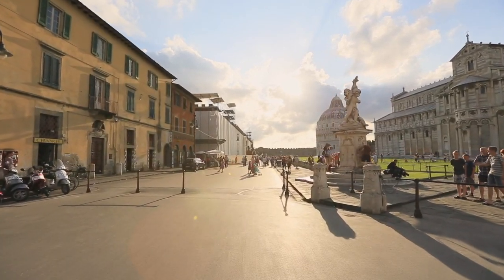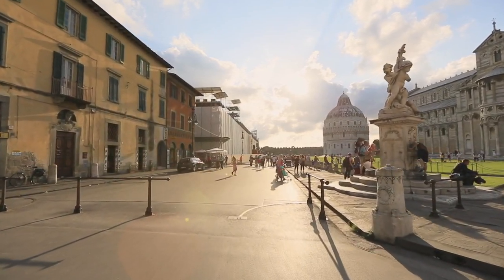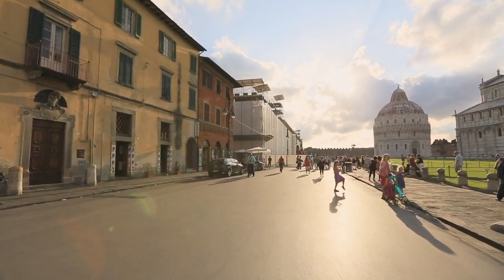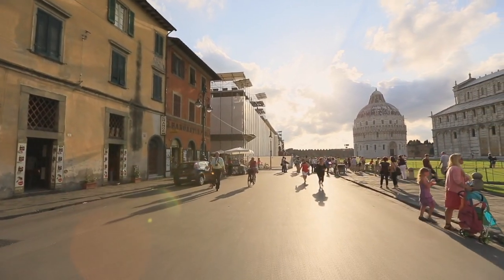We hope you enjoyed this tour through the Piazza dei Miracoli and the famous buildings you can see here. Now we wanted to enjoy the beautiful architecture in the beginning of this romantic sunset. Thank you very much for taking this tour with us.